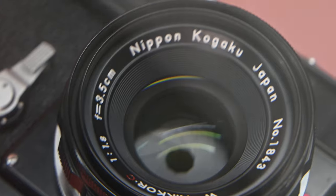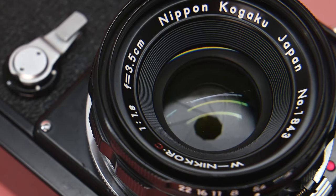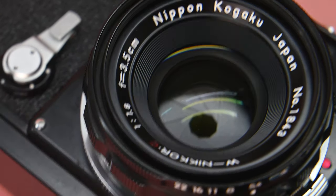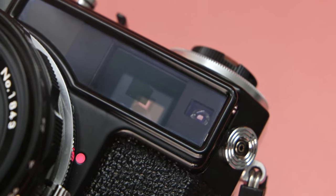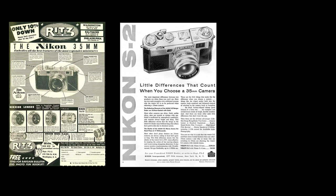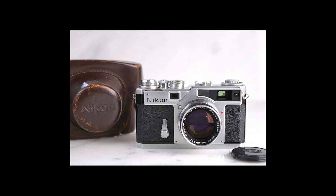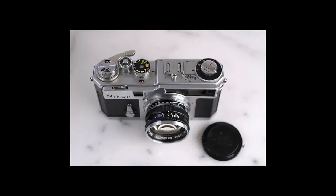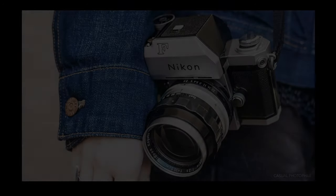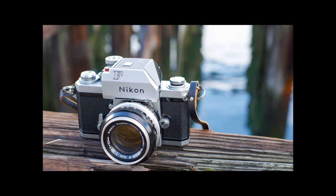To understand why the Nikon SP 2005 Limited Edition is so special, we need to go back to the 1950s. Throughout the 1950s, Nikon was making a series of rangefinder 35mm film cameras known as the Nikon S series. Within that series existed the Nikon S, the S2, the S3, and then finally the SP, which debuted in 1957. The SP was the best of the rangefinders Nikon was making at the time. However, in 1959, Nikon debuted their Nikon F — their first SLR camera, incidentally based on the Nikon SP — and suddenly Nikon's rangefinder pursuits were less important.